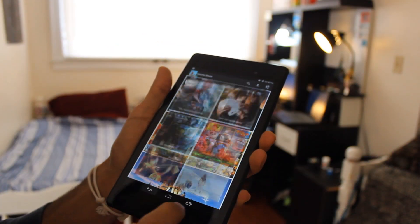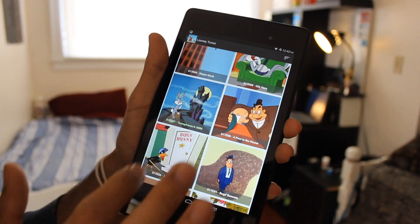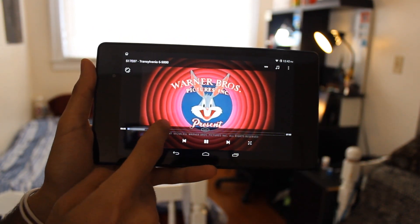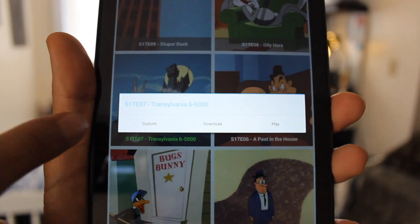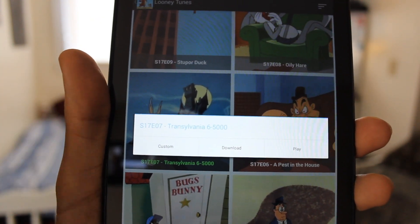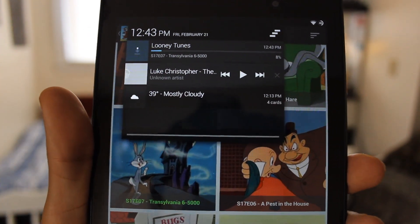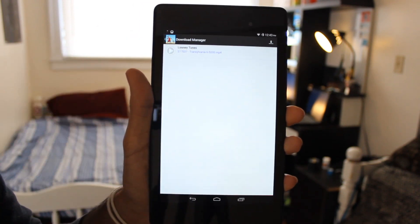My favorite part is the Looney Tunes section. I'll go into something like Bugs Bunny, click custom, take MX Player — that's awesome, I love this so much. When you click a title it comes up with options: custom, download, or play. Play uses the built-in player which is not good, so make sure to use your own player. You can also download it — pull the notification bar down and it's downloading really quickly. Go back, tap downloads, and you can see all your downloads.